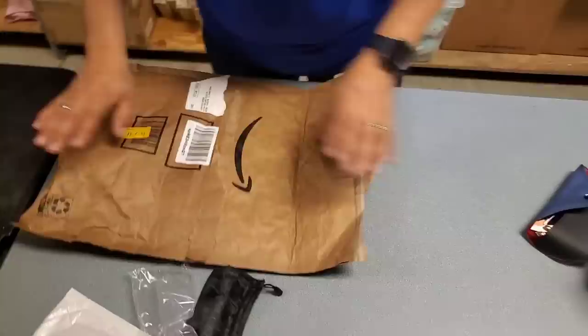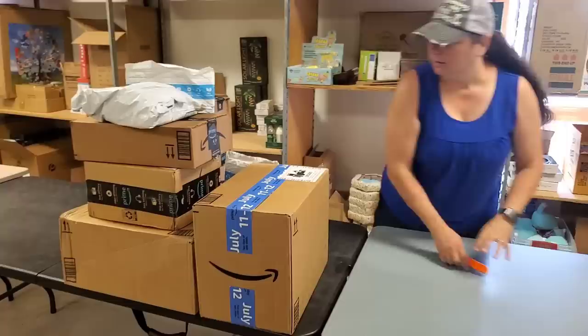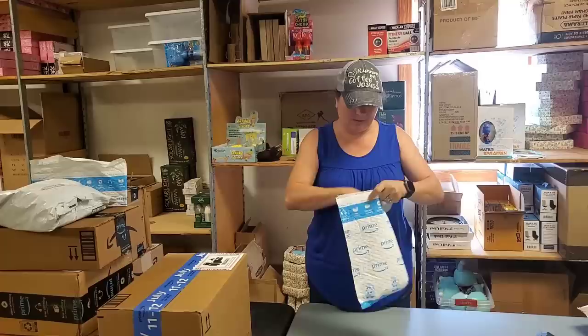Those are the only two things in that container. We will have Amish stuff coming - I did make that order. And hopefully by Wednesday's fire sale we'll have more of it.